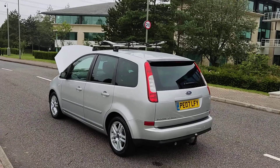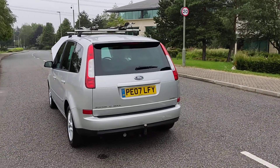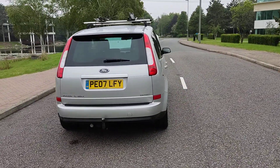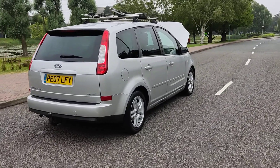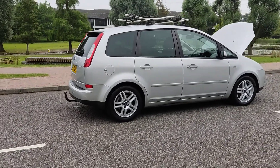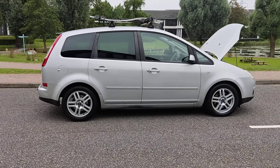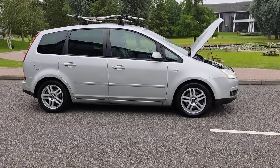Bike racks on top of the roof, privacy glass, tow bar at the rear, plenty of boot space. Fully automatic, heated air-conditioning. MOT ends next July 2022, no advisories at the last MOT.